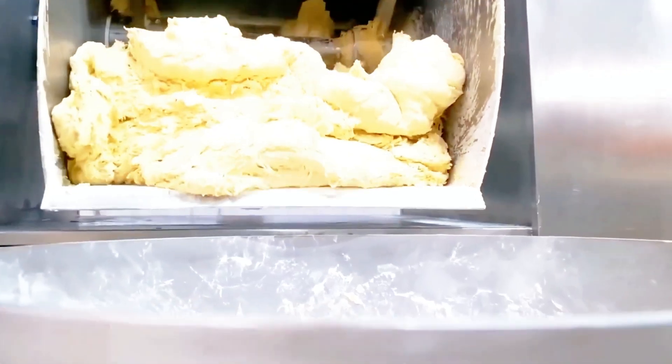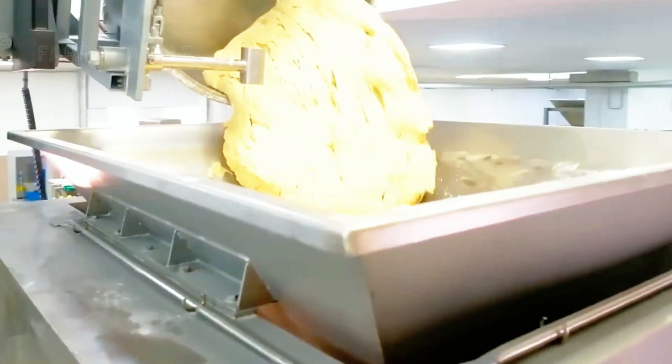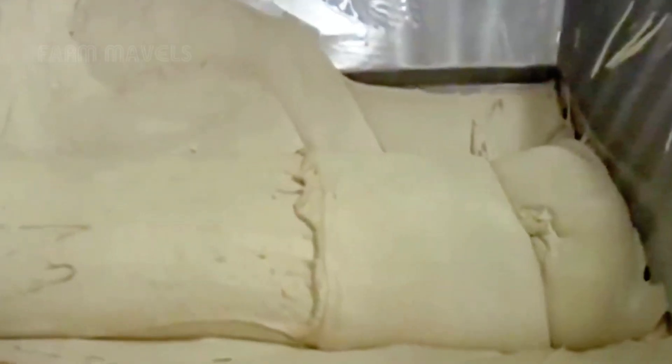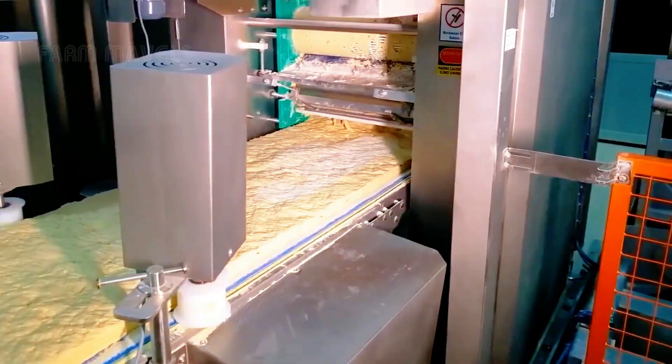To meet the ever-increasing market demand, automated factories producing frozen pizza operate non-stop, delivering millions of pizzas each day with astonishing efficiency. This continuous operation not only ensures a stable supply for consumers, but also serves as a testament to the exceptional advancement in the food processing technology sector.